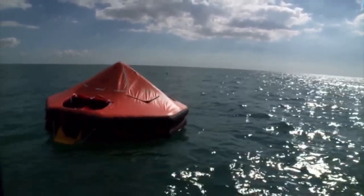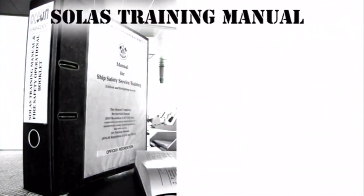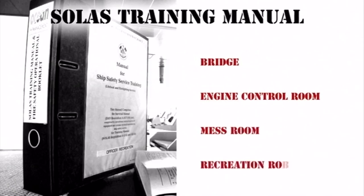Information about the types of survival equipment carried on your ship, and detailed instructions on its use, can be found in the SOLAS training manual for your vessel. This can normally be found on the bridge, in the engine control room, and accommodation areas such as the mess and recreation room.